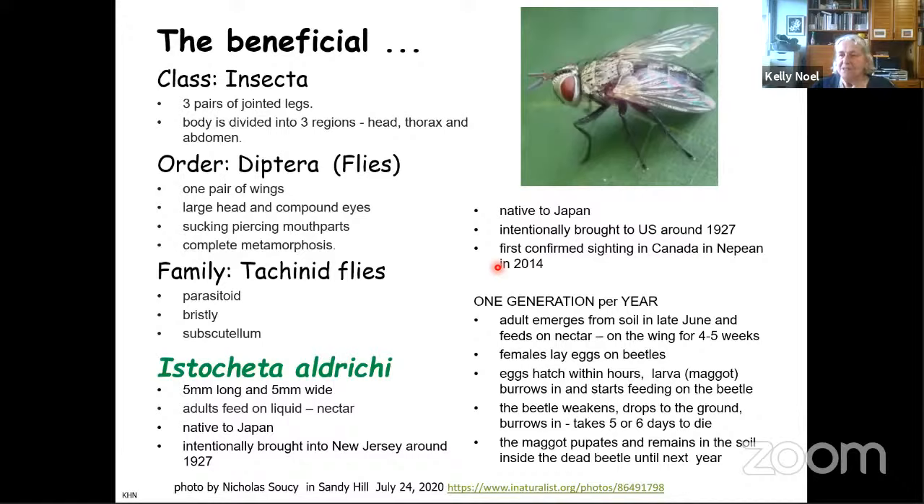It has one generation per year. It emerges usually in late June, feeds on nectar for a couple of weeks, and only lives about four to five weeks. The eggs are laid on a beetle — it's best when the beetles emerge slightly later than the flies, because then the flies are ready to lay their eggs when the beetles emerge. This fly glues its egg onto the thorax of the beetle. The egg hatches and the larva burrows in through that beetle casing and starts feeding inside. Only one egg will hatch — if there were three eggs on a beetle, two are wasted; the first one in gets the beetle.